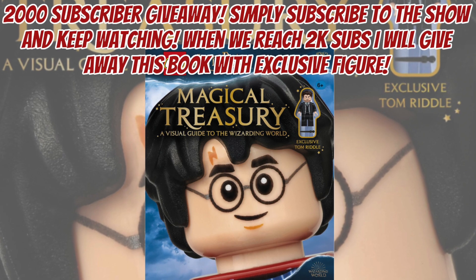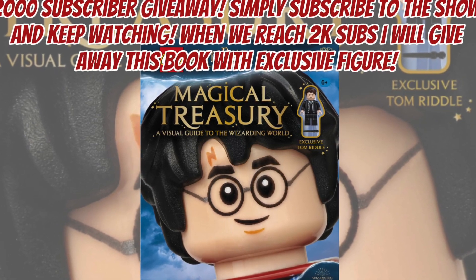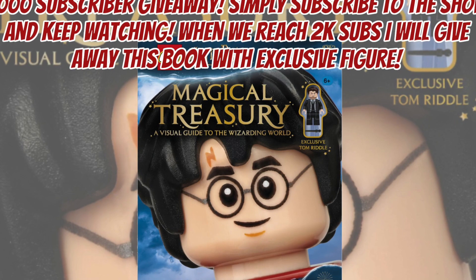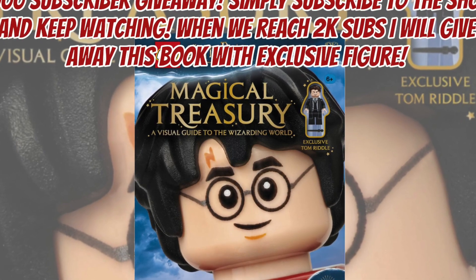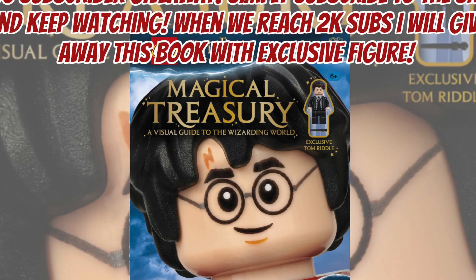Hey there folks, welcome to the Amazing Brick Network. My name is Tory Favreau and I certainly hope that this finds you well. Before we get into all the new LEGO, make sure that you are in the 2k subscriber giveaway where you can win this LEGO Harry Potter book. Let's get straight into it.